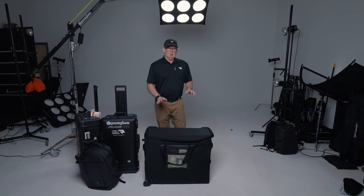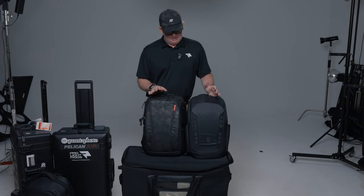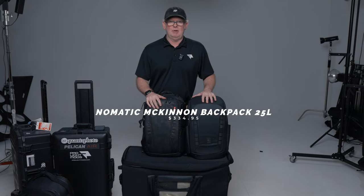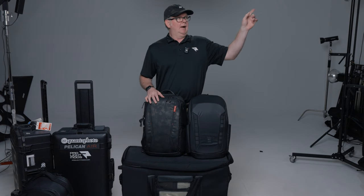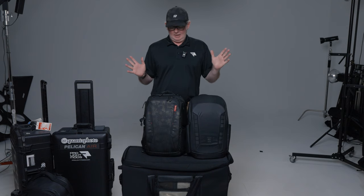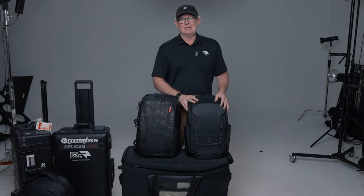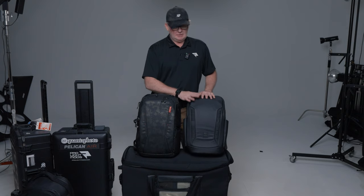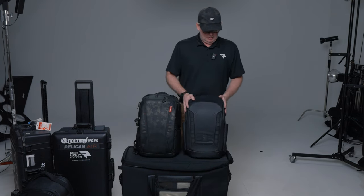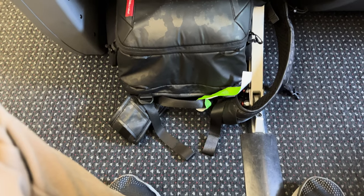These are my travel camera bags — both 25-liter bags. This is the PGY Tech bag and this is the McKinnon Nomadic bag. I've done a dedicated comparison video on these two. When I'm traveling for work and need as much gear as possible, I opt for the PGY Tech. For more local or vacation use, I go with the Nomadic. I feel like I can get more gear in the PGY Tech, though it's not quite as sturdy as the Nomadic.